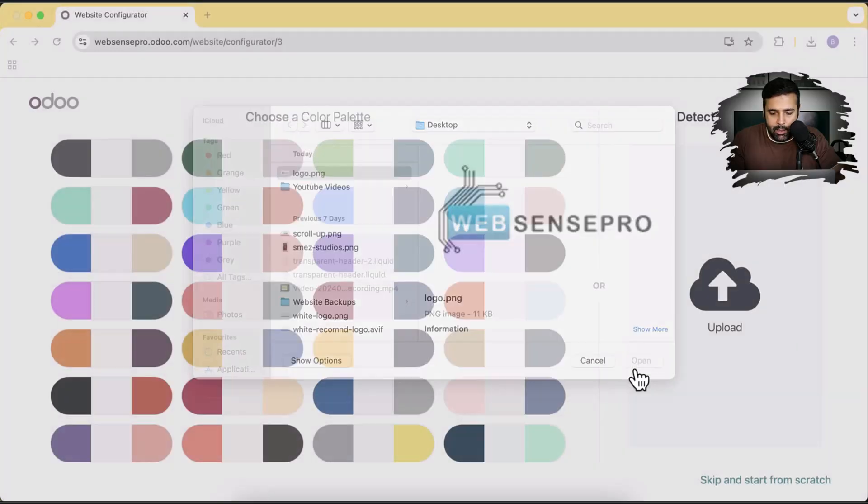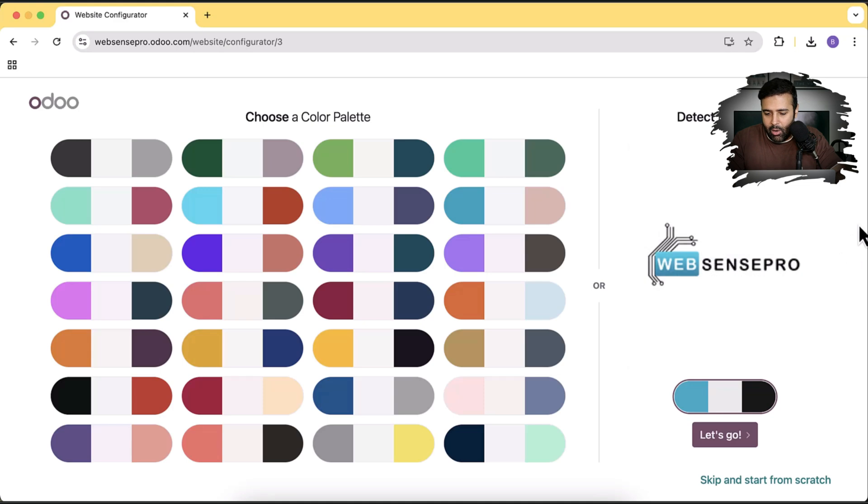That's my logo — it's low quality, but I just want to show you the preview of how our website will look once we go through all four initial steps. Now you can see it automatically detected the color palette: we have this blue, gray, and black color. I'm going to go with this color palette. Let's click on Let's Go.